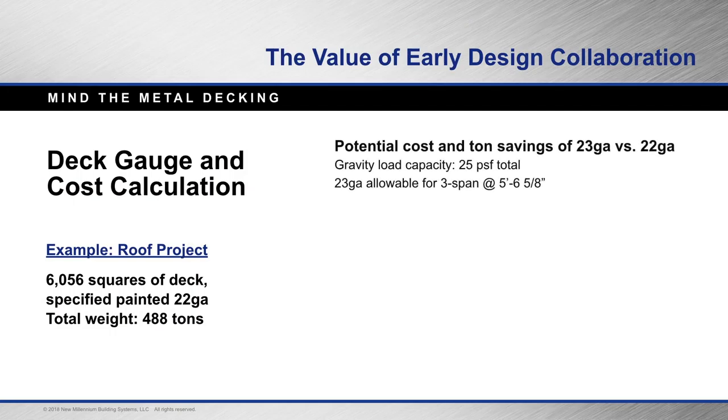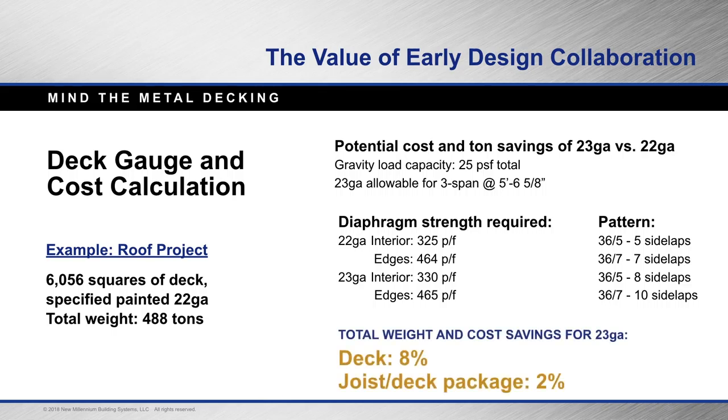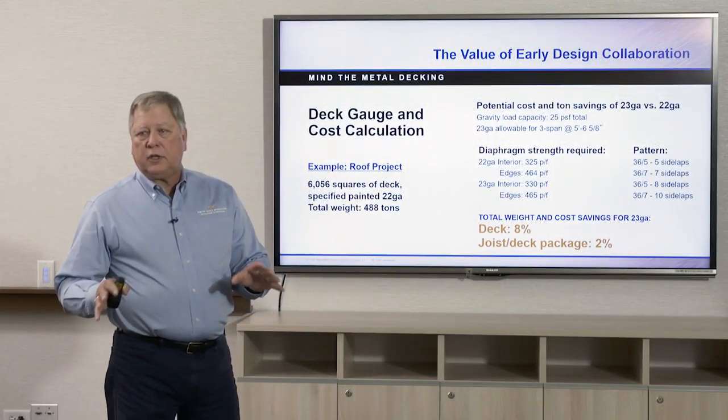Here's a deck gauge case study: a 600,000 square-foot project originally specified 22-gauge metal deck. Changing it to 23-gauge with a 25 PSF gravity load and joists spaced at five-foot-six-and-five-eighths changed the side-lap patterns from five to eight on the interior and from seven to ten on the edges. They saved 8% on that project just in deck alone from that one change — and it doesn't cost any more. Side laps are very cheap. There are always options and ways to make you think.